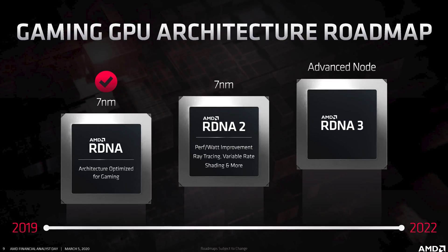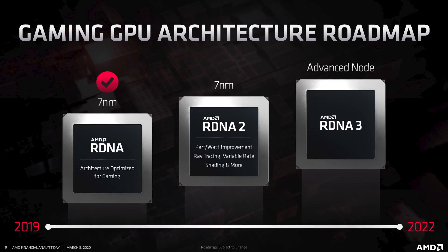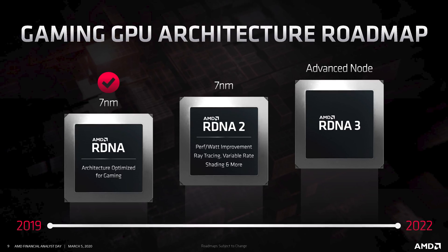Let's start with RDNA2, which is the big topic on everyone's mind right now with all the incessant and often inaccurate big Navi rumors. AMD has already said that new high performance GPU products will launch in 2020, and today's event didn't provide a lot of clarity on when specifically. However, AMD did mention that RDNA2 GPUs — and it's pretty clear at this point that any big Navi design will be using RDNA2 — are set to launch by the end of the year.